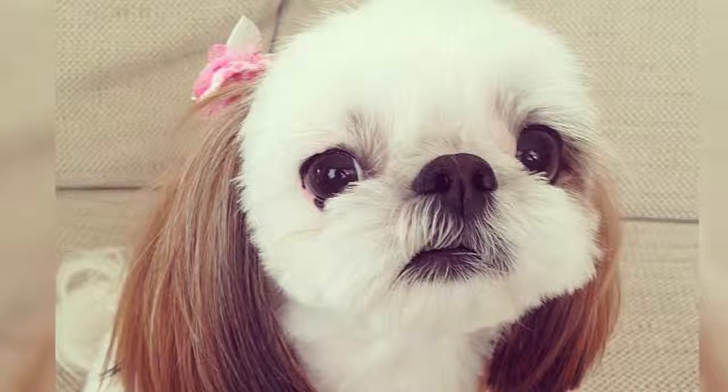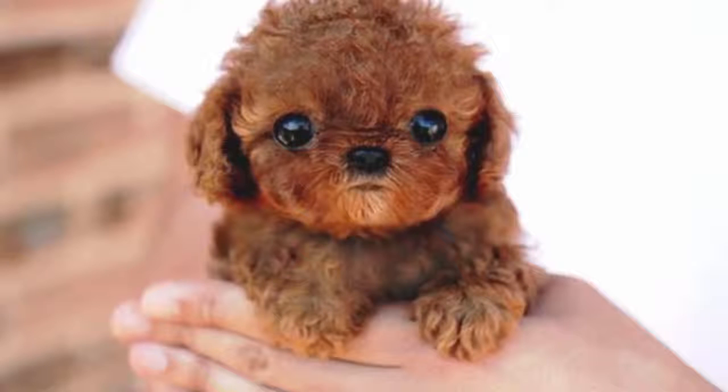Shih Tzu in Chinese means 'lion dog.' Number 4: this looks like a poodle to me. He also looks sort of like Chewbacca from Star Wars — if Chewbacca was cute and cuddly and could fit in your hands.